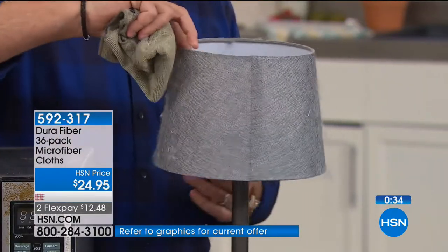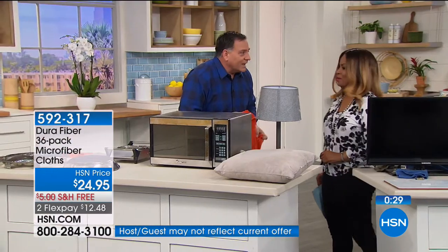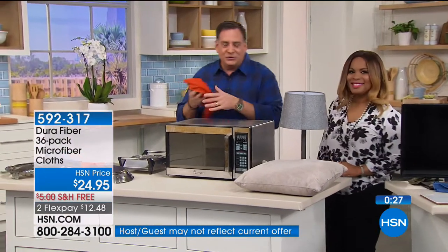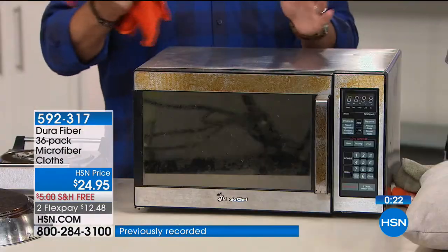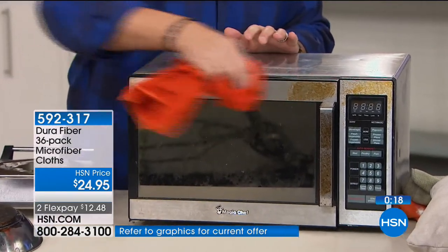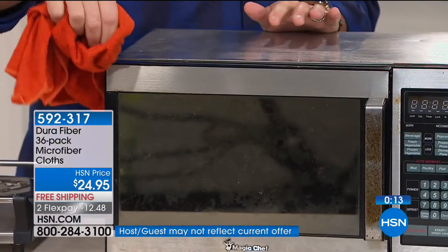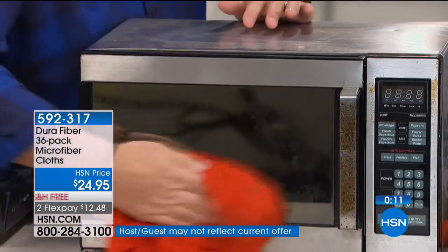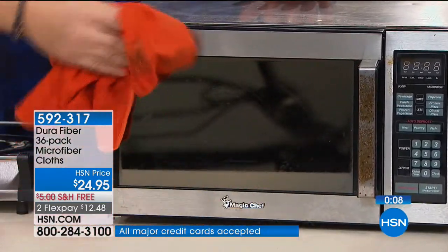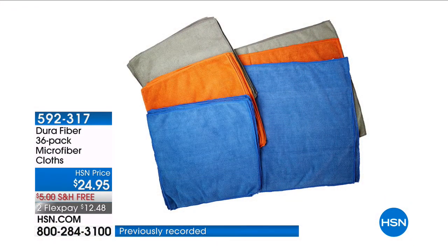If you have stainless steel appliances, you know how afraid you are of scratching them, and they sell you special cleaners — you don't need them. Just use your Dura Fiber with a little bit of water and watch how it cleans the stainless steel beautifully, with no streaks or smudges. This is chemical-free cleaning — you don't have to buy anything else.